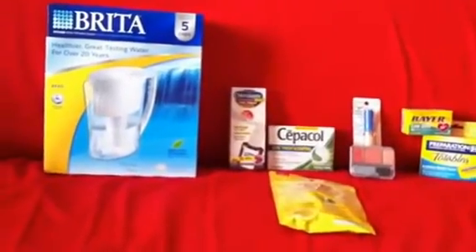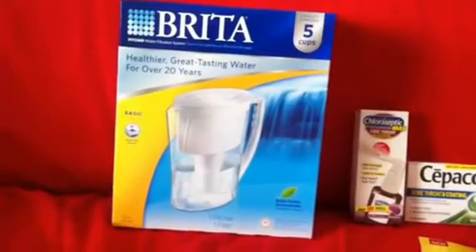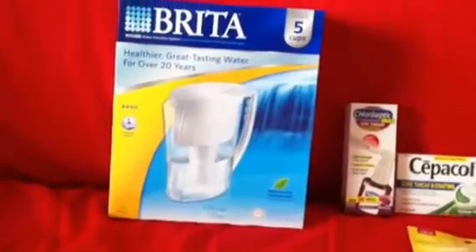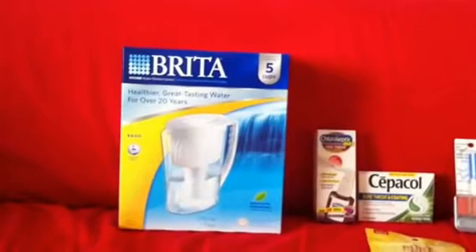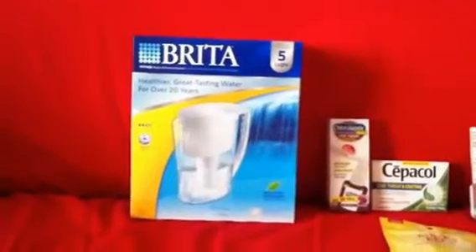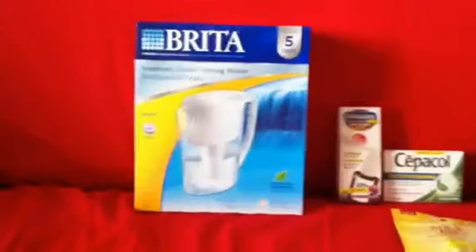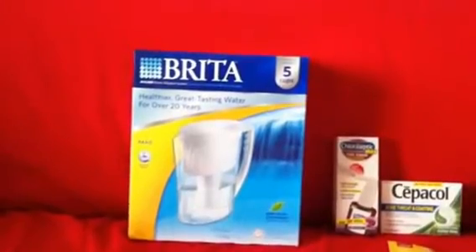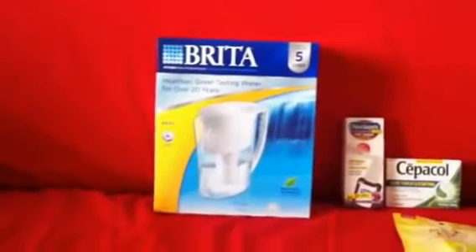First I'm going to show you this one item I bought over at Walmart. I bought this Brita water filter — it's the basic one, five cup capacity. The deal is there was an online rebate you could print out for Brita. I believe it's no longer available; if it is, I'll link it below. So if you've printed it out but haven't picked up the filter yet, Walmart has them. They are $8.97, which is a great deal.